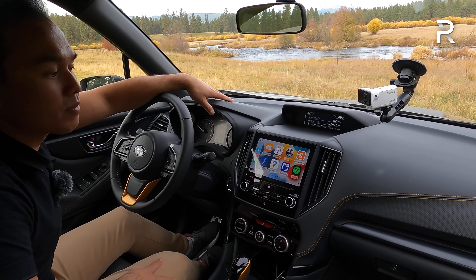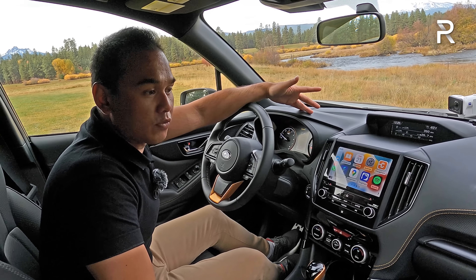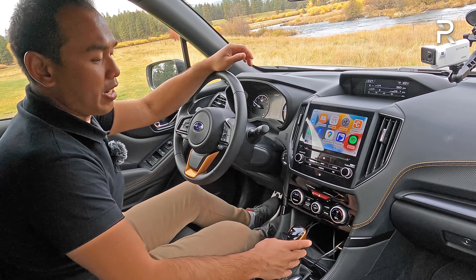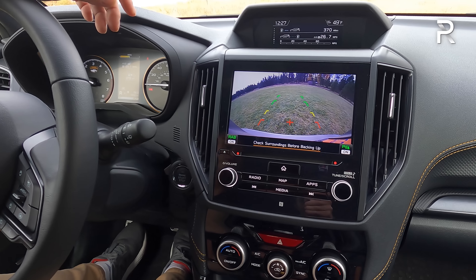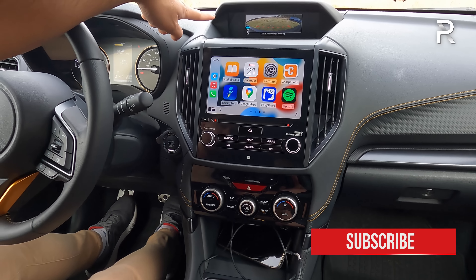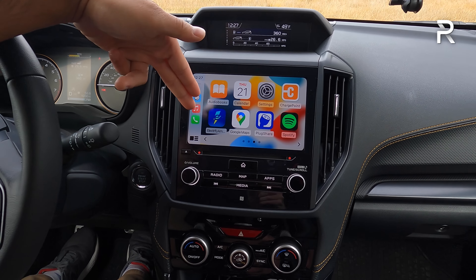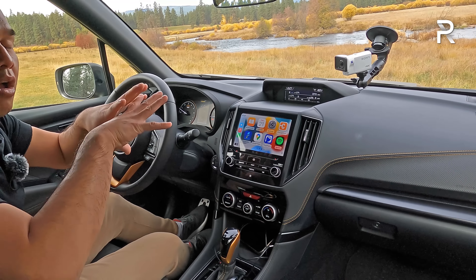The dashboard has soft touch injection molded plastic with nice contrast stitching in a hexagonal pattern. There's no wireless phone charging pad, which would have been nice. You have an electronic parking brake and dual-mode X-mode — kicking it left goes into snow/dirt mode, kicking right goes into deep snow and mud. There's also a drive mode selector for sport sharp and intelligent modes. Paddles on the wheel offer eight virtual ratios.